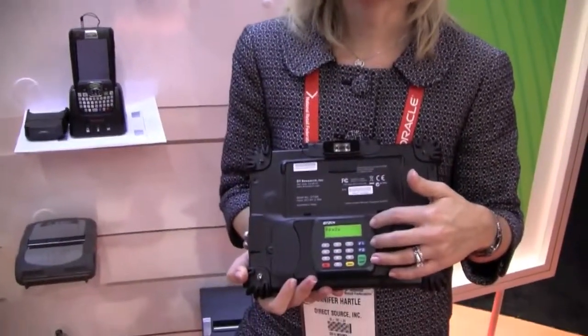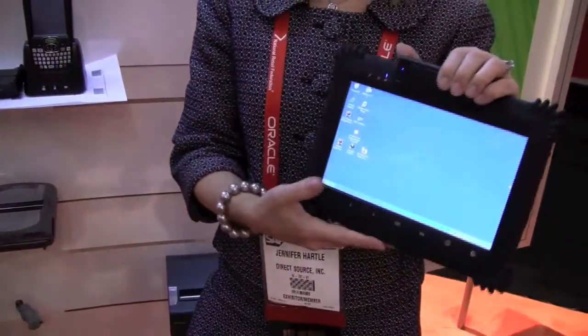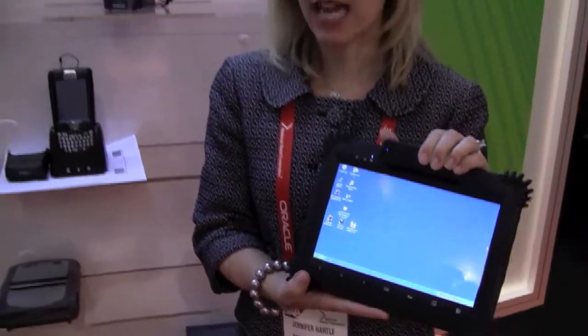One of the unique things about this specific device is the debit key encryption pin pad on the back. So this can do a full end-to-end POS transaction, and you don't have to do this suspend and resume back at the register.